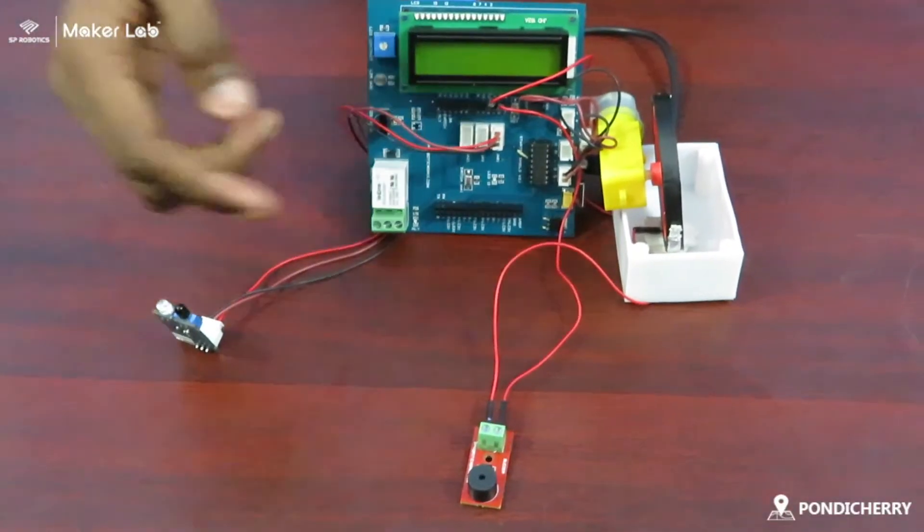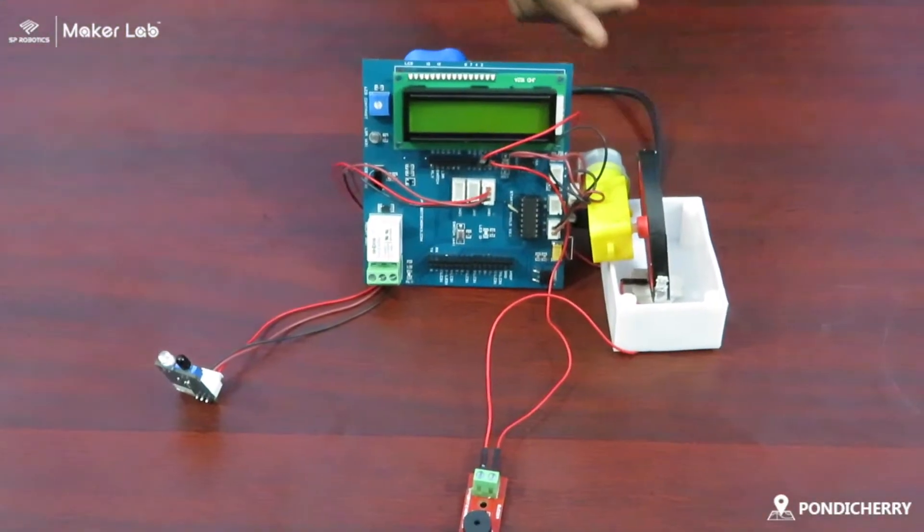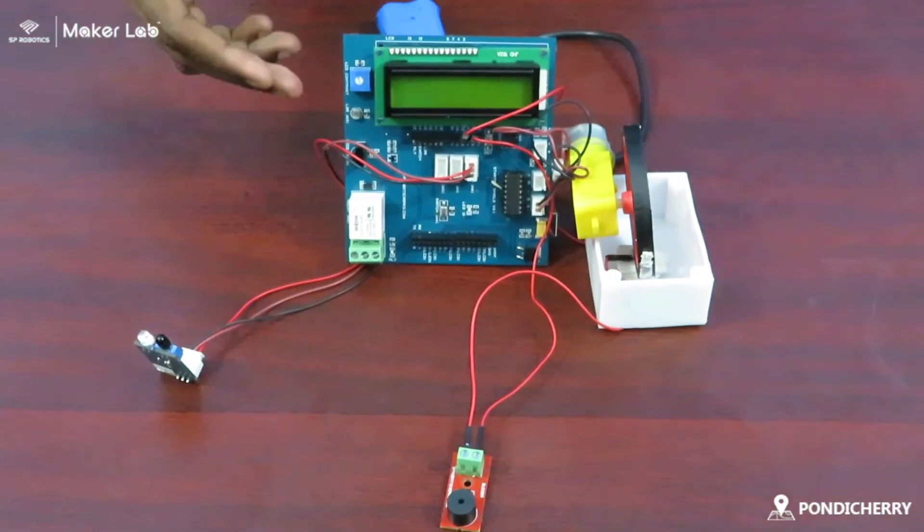Components I have used: IR sensor, buzzer, wheel, motor, battery, starter shield and Arduino.